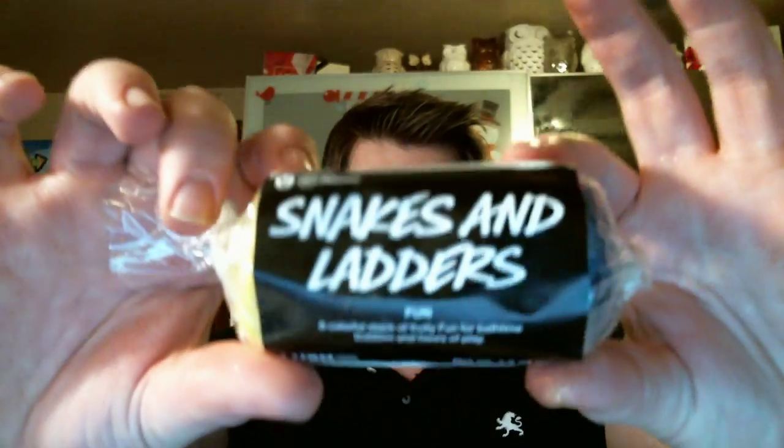Then we have the Bah Humbug bubble bar as well. It smells like black licorice — I'm not a huge fan of black licorice, but it's really, really pretty. Next is more fun — this is the Snakes and Ladders Fun, a colorful stack of fruity fun for playtime bubbles and hours of play. It has four colors of fun and smells super yummy. Then we have a bar of Reindeer Rock soap. It smells like loganberries — very, very sweet. My new favorite bubble bar for the Christmas season — look how cute he is — the Peeping Santa bubble bar. Smells like Strawberry Fields Forever. I love it.